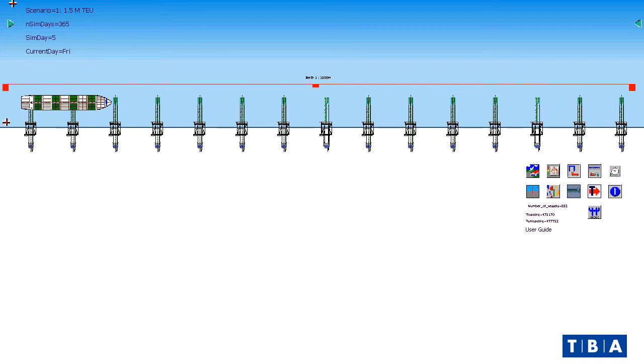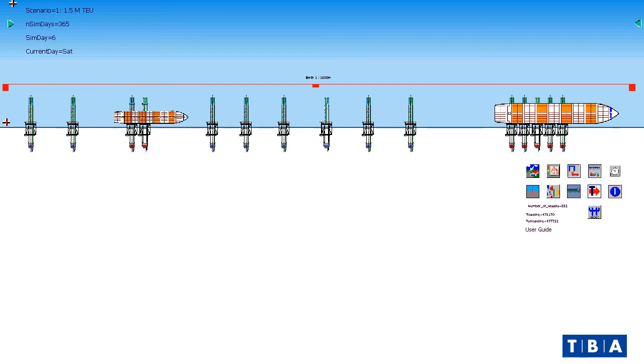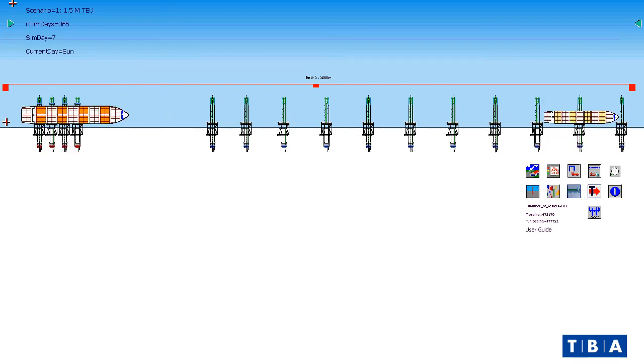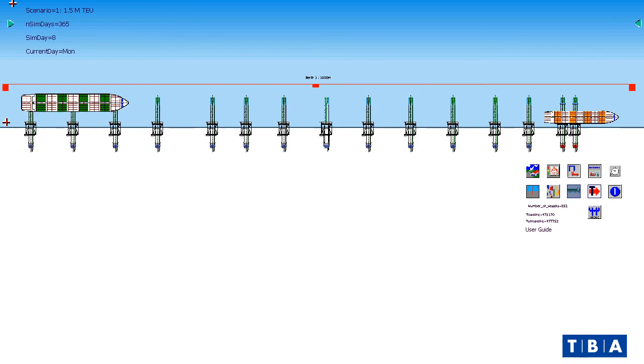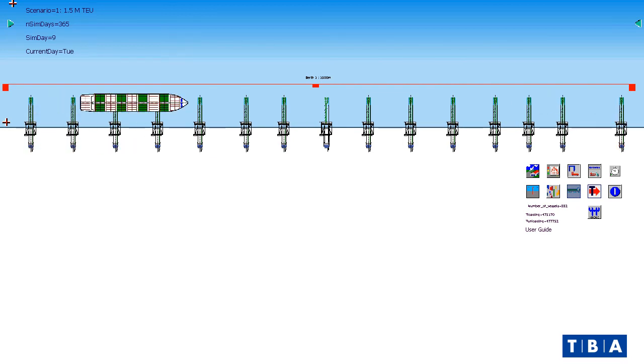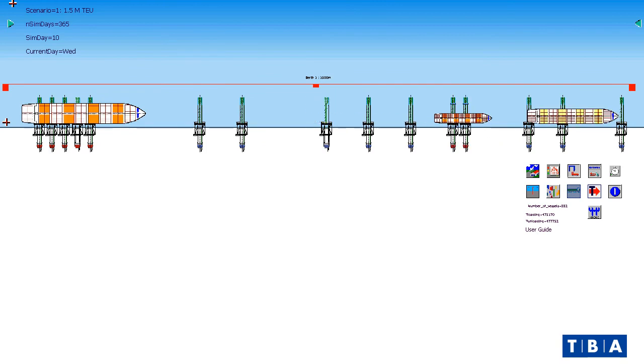Trafalgar simulates up to a year of future vessel arrivals, including variations in arrival times, call sizes, and stack size development. Trafalgar is configured with your terminal's characteristics and the different possible scenarios that you expect for the future, so you can evaluate the trade-offs between vessel service, costs, and capacity.